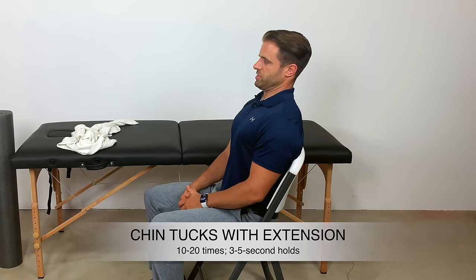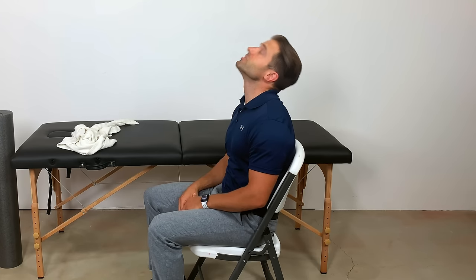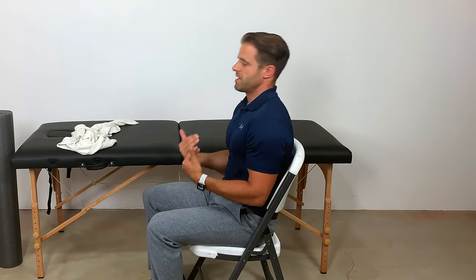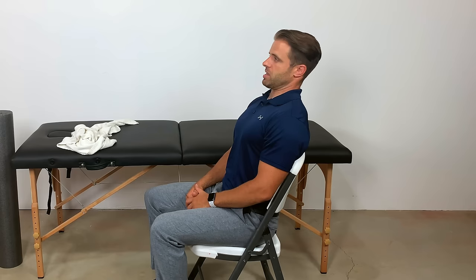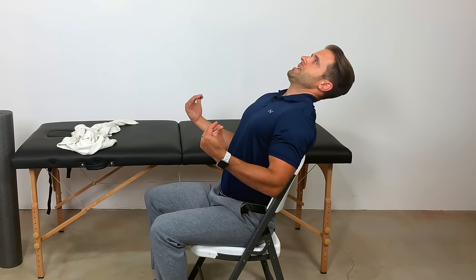Our next exercise takes the chin tuck to the next level — chin tucks with some extension. Seated, tuck your chin backwards to perform that chin tuck, and now just extend backwards. You should not lose that chin tuck position — I'm still going to have that chin tuck, and then extend backwards as far as I can go, and then come up out of it. If you extend way back and it really hurts, back off a little bit. Go to the point where you start to feel pain, but don't go any further. Hopefully with repetition and consistency, you're able to go back further and further and it feels better.